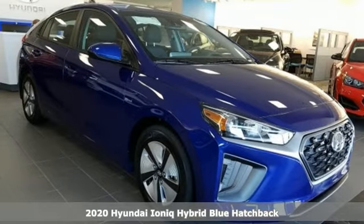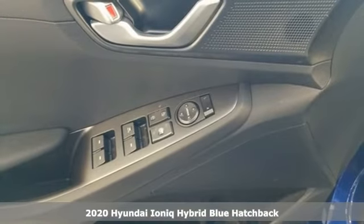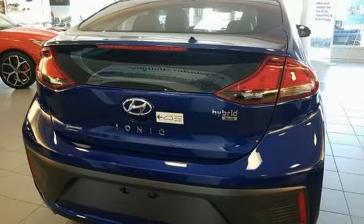It's a new 2020 Hyundai IONIQ Hybrid. Challenging convention to find a better way — it's the Hyundai way. You'll look forward to every drive with features like these.